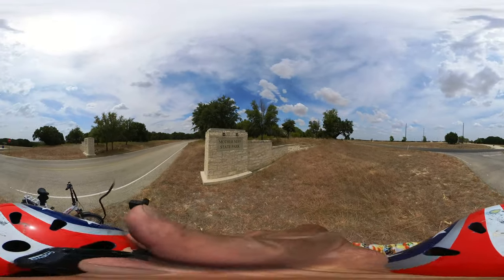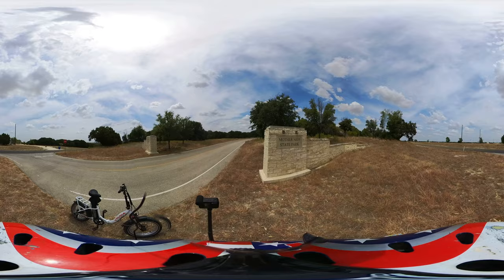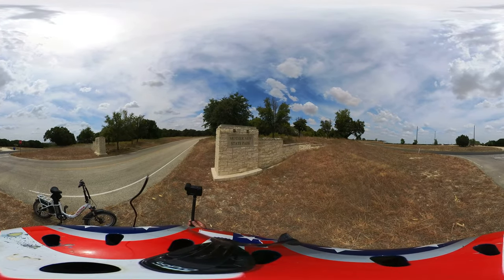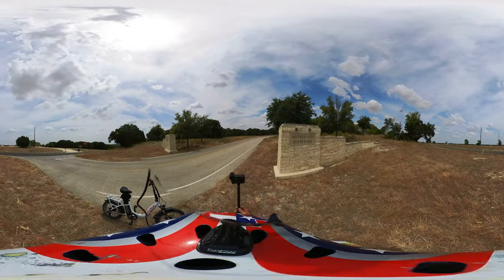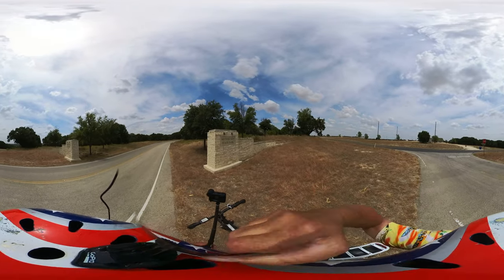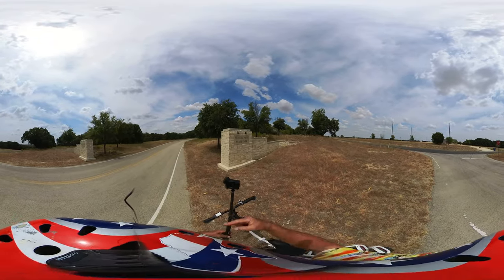I'm trying out something new — a microphone on the Insta 360. I've also changed the camera settings. The last two campgrounds I did with the Insta 360, the video quality was very much lacking, so we're trying a new setting.